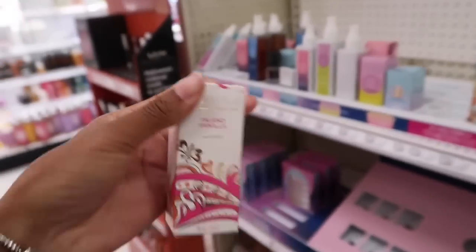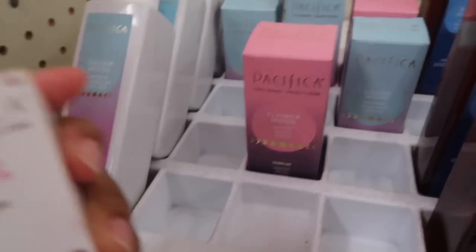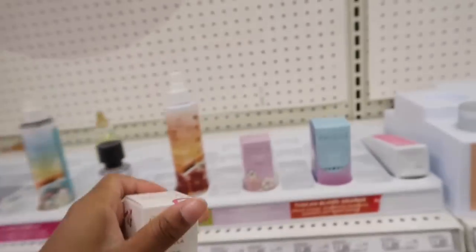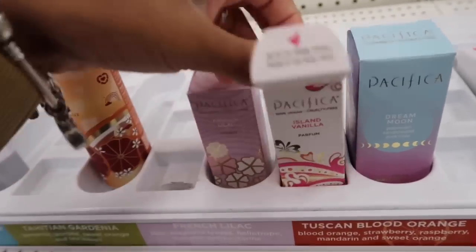Don't say I didn't put y'all on — Pacifica Island Vanilla. If you love to smell like vanilla and want to give it an extra oomph, get this. They're always sold out, which tells you how good it is. Let's look at it — this is the only one left.